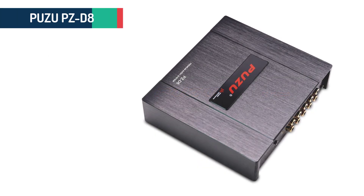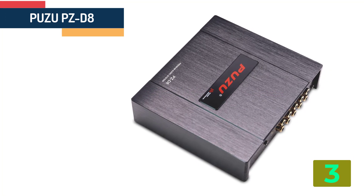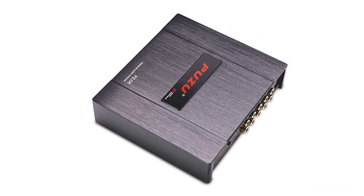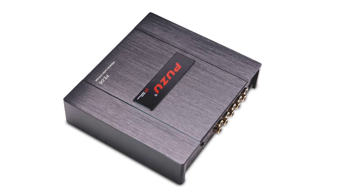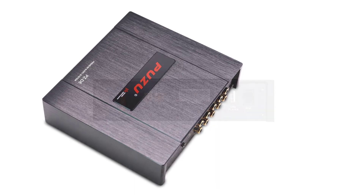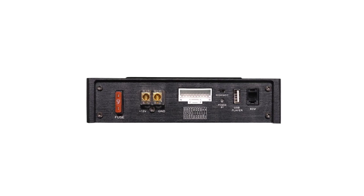As item number 3 we've selected the Puzu PZ-D8D Class 8 Channels Car Audio DSP Amplifier. Specifications: Brand name: Puzu. Special features: Bluetooth. Material type: Aluminum case. Item weight: 1.8 kg. Item size: 171 x 155 x 43 mm.